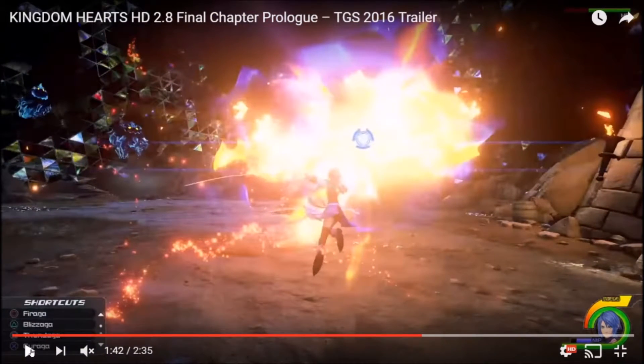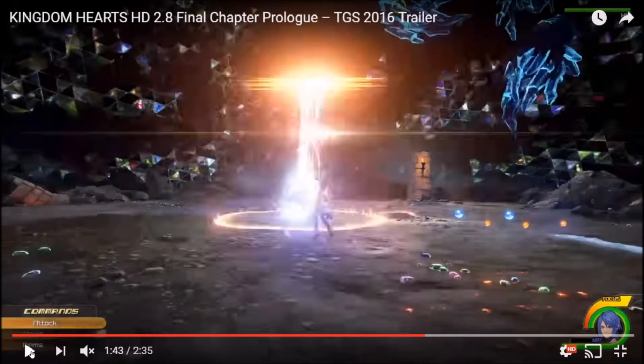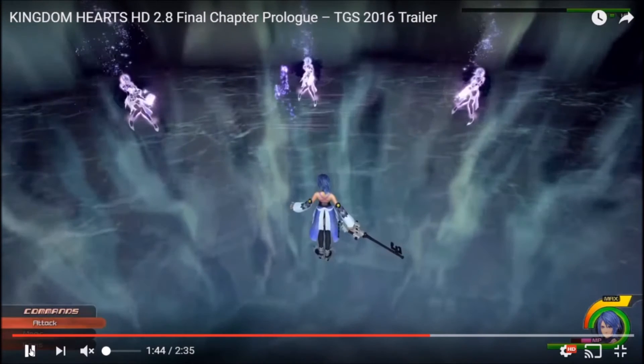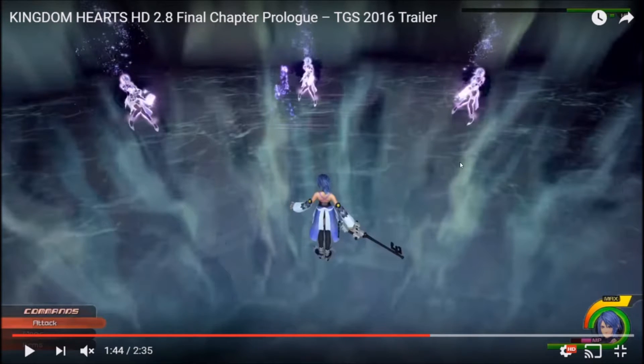Then she's using Firaga and Thundaga. The Thundaga in this game is just awesome — I like how it spreads out. I've always loved the lightning attacks. Then here's the magic mirror fight — if you remember in Birth by Sleep this room is the magic mirror room where you fight the magic mirror. This is the same room where we just saw her earlier with her reflection. You can see the background matches exactly.